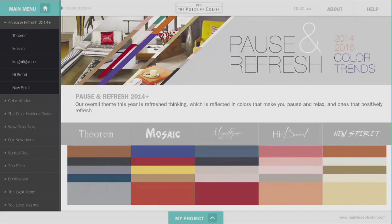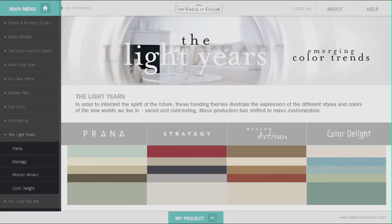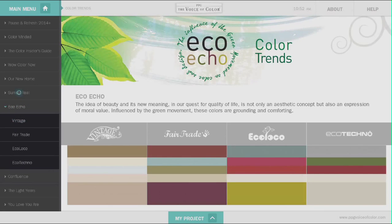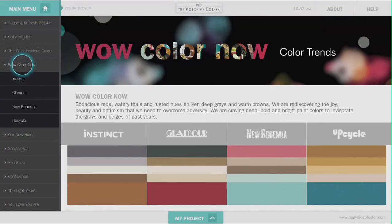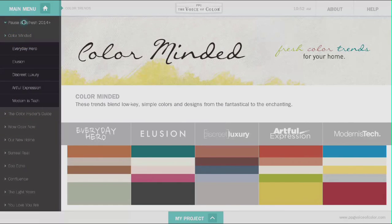Each year, our team of PPG Color Stylists research and study societal, demographic, and fashion influences to see what colors will trend in residential paint. Included in this kiosk are the new trends for this year and many other trendy collections to view for inspiration and selection.